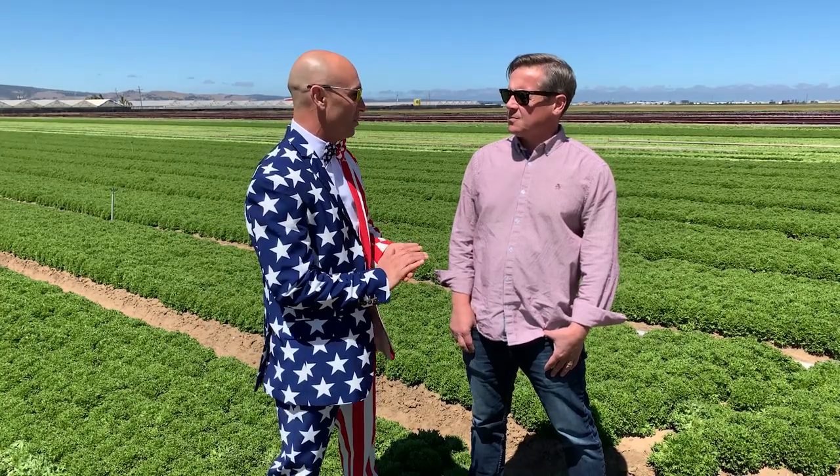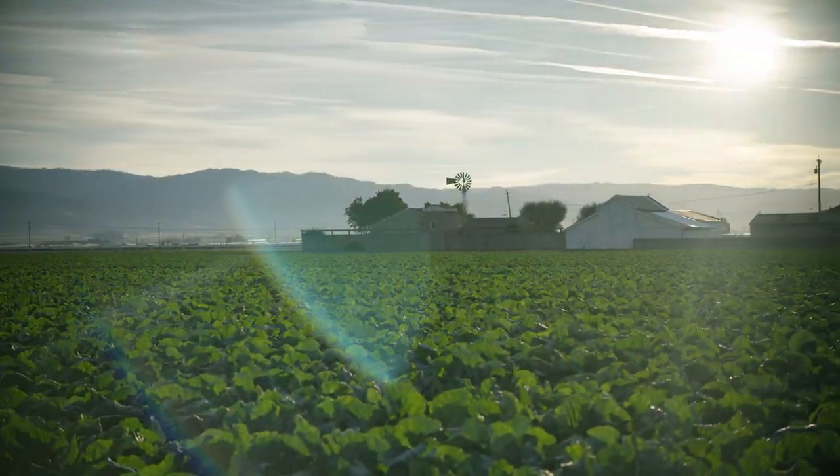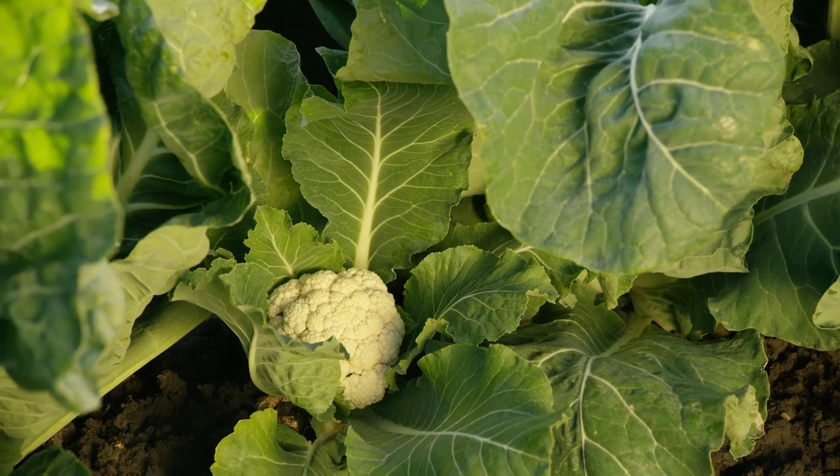So with the heat, obviously seed varieties come into play. We're targeting stuff that's going to be surviving that kind of late night, early morning cloud cover — our June gloom cooler temps that we normally see this time of year. With the spike in heat, some things like broccoli and cauliflower just stop growing when that happens.